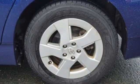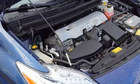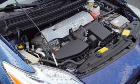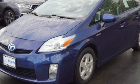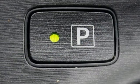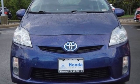AM-FM stereo, push-button start, manual tilting steering column, configurable instrument gauges, power windows, manual telescoping steering column, continuously variable automatic transmission, aluminum wheels, gas pressurized shocks, and i4 engine.